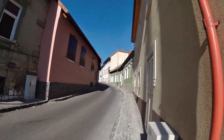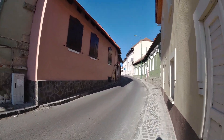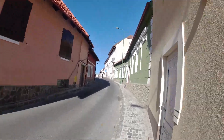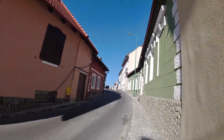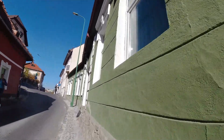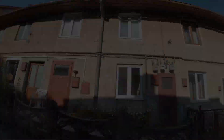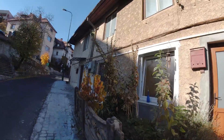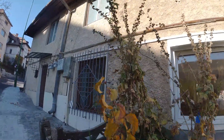Cute little street. Traditional houses from around here. Yeah, they do look like stuff in the UK — we have little cottages like this, but yeah, they're very small.